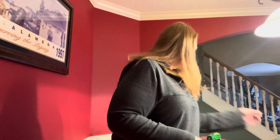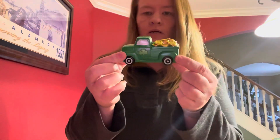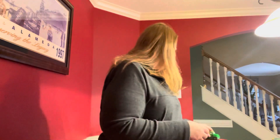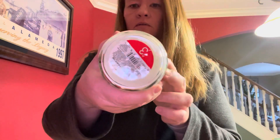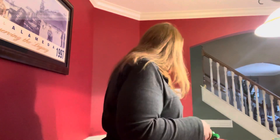I found this cute little ceramic truck with a little pot of gold in it. This was also $3. Then we have a candle — they had several different kinds of these, but this was the one I liked best. It says 'You're my pot of gold.' It was also $3, and it smells really nice. So that's everything for St. Patrick's Day.